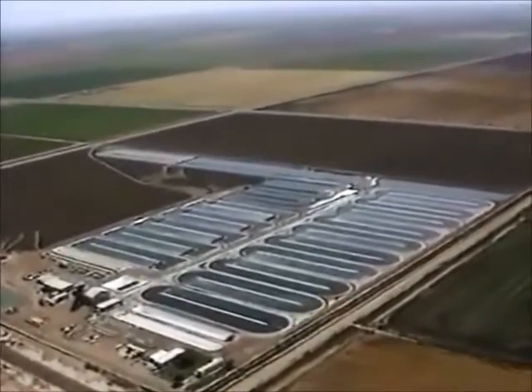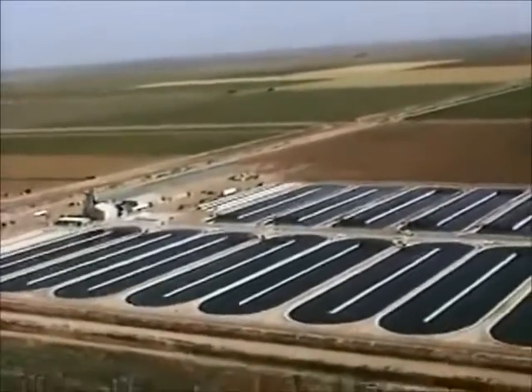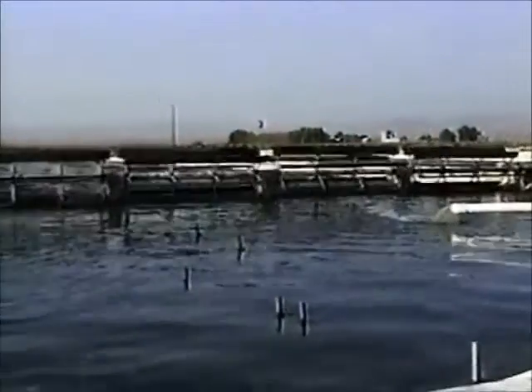Here in the sunny California desert is Earthrise Farms, the world's largest spirulina farm. Growing ponds larger than football fields with long paddle wheels ecologically grow spirulina, a healthy green superfood.